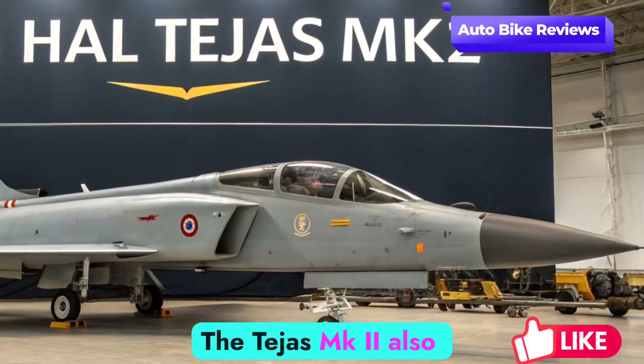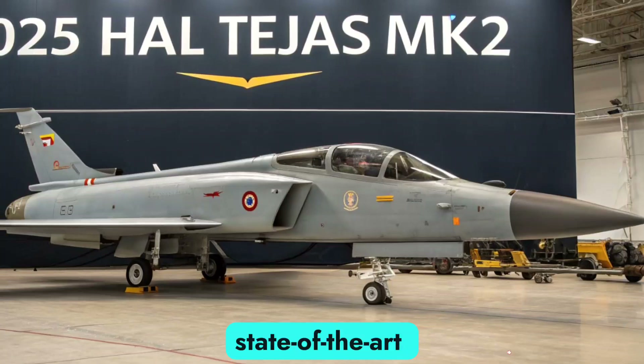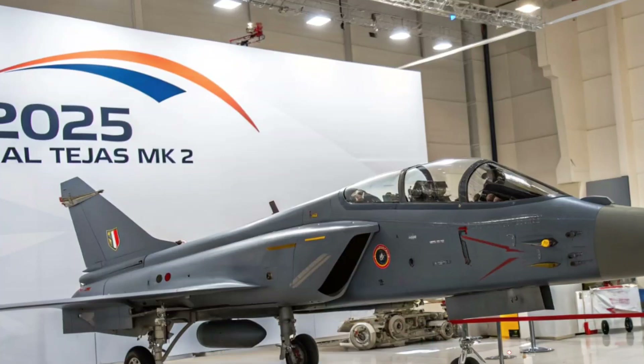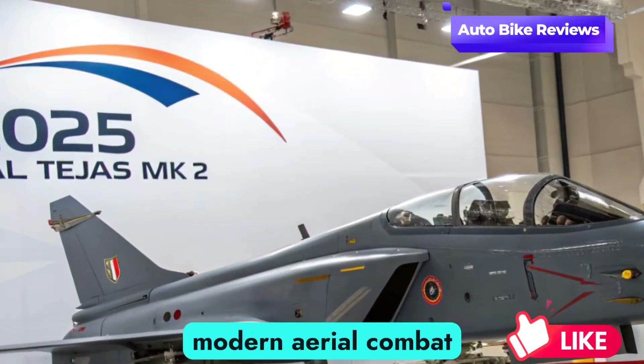The Tejas Mk2 also comes equipped with state-of-the-art avionics, an AESA radar, and advanced electronic warfare systems, giving it a competitive edge in modern aerial combat.